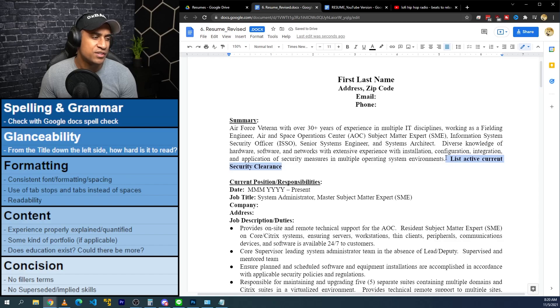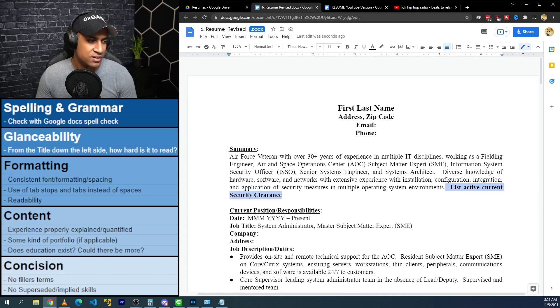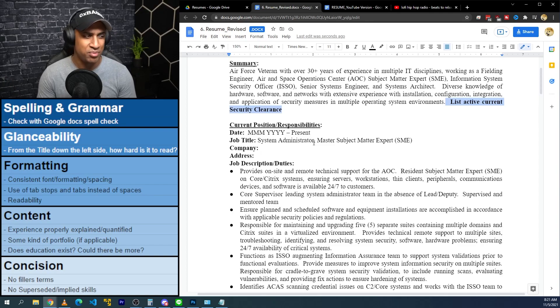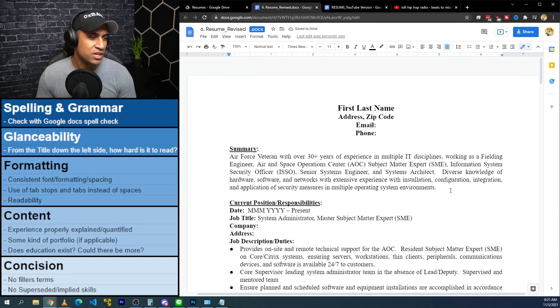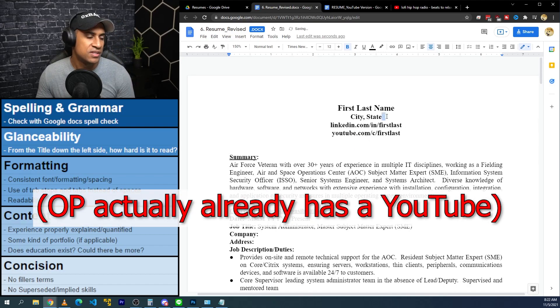I'll remove the security clearance mention. I've heard you shouldn't include your clearance — and if you're in the military, anyone reading this who needs a clearance will see you were doing information systems and just assume you have a clearance and are active in J-Pass. So you probably don't need it. I'm going with less is more here because this resume is quite verbose. I'll change the address to just city and state, and you could also consider adding your LinkedIn and YouTube links since people may be viewing this as a PDF.